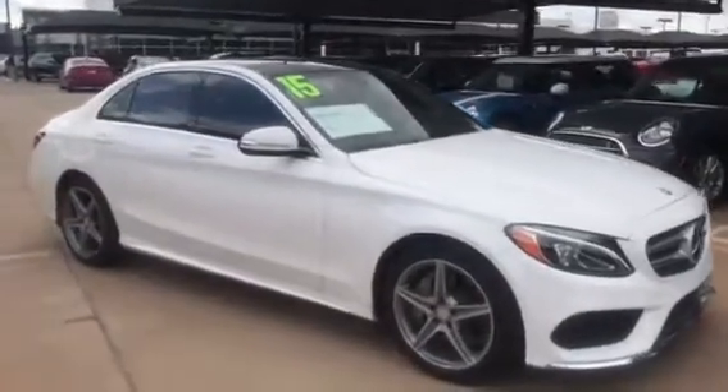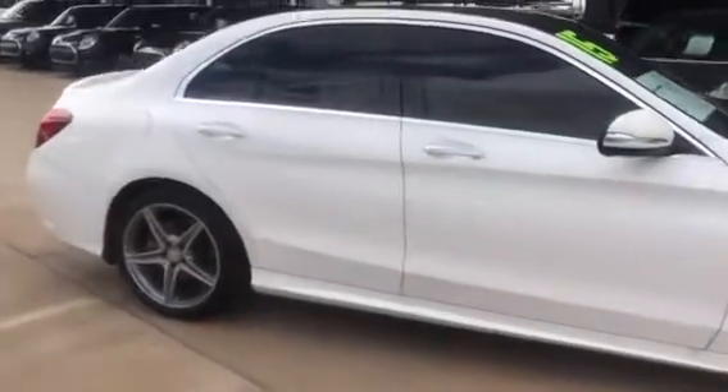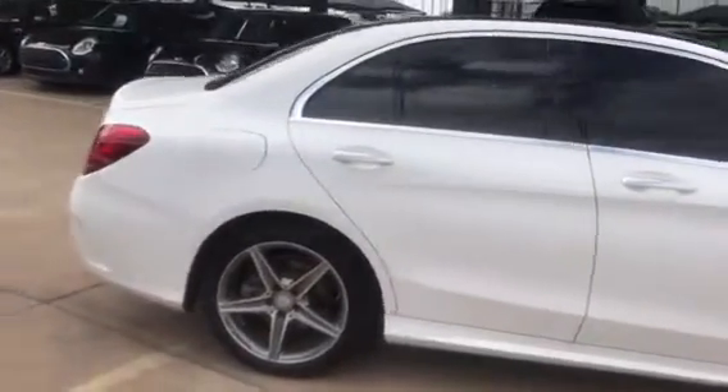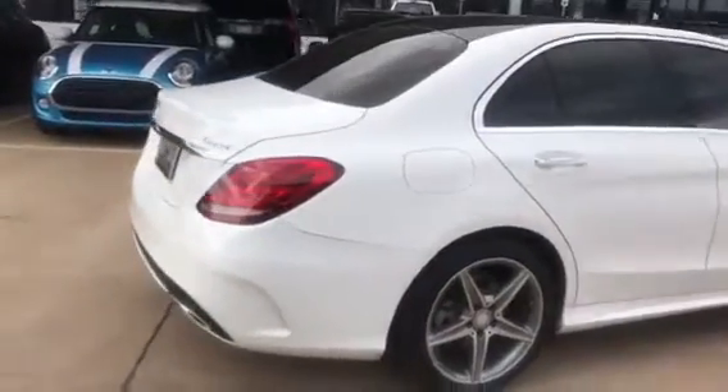Hi Kate, this is Cory Lowe at Jackie Cooper BMW sending you your personal walk-around video on your 2015 Mercedes-Benz C300 4MATIC. It is all-wheel drive and has the AMG Appearance Package with the Premium Package 1.